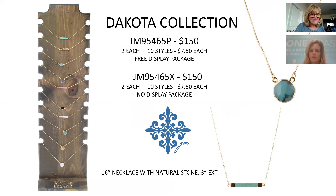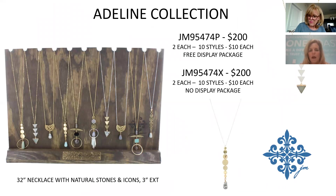This collection is similar but leans more toward metals with different shapes — filigree, stacked discs, and stacked triangles, which are still trending. The natural stones provide a great price point at $10 per piece, $200 for the collection. The filigree on the third piece from each end is something different we haven't used before.